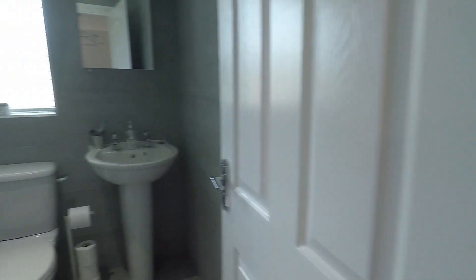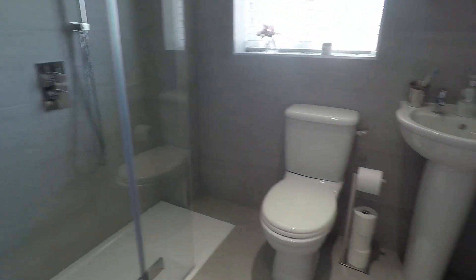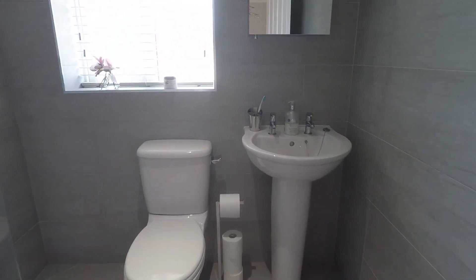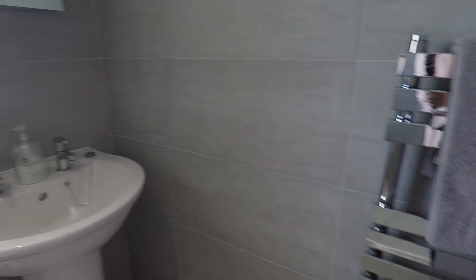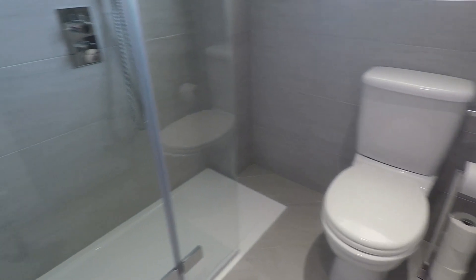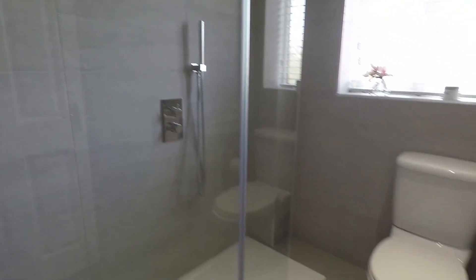Next is the family bathroom, which is a shower room. This has recently been fitted with tiled floor and walls in a lovely grey tiling. There is a chrome towel rail, WC, and hand basin, and then a walk-in double shower with monsoon shower heads — very contemporary.